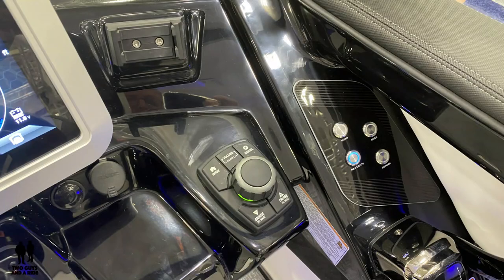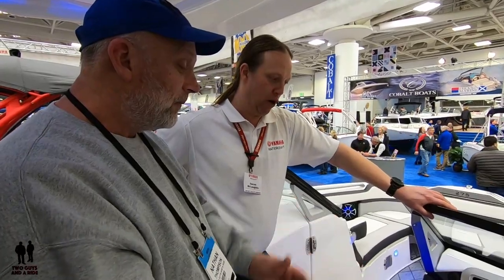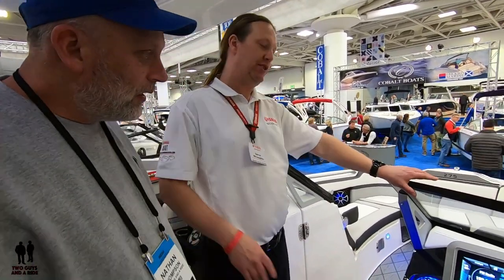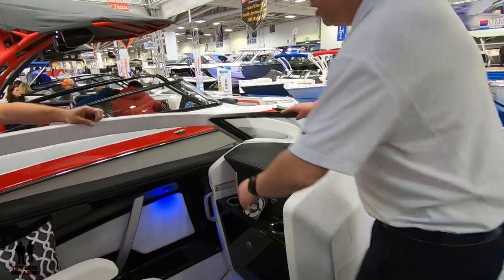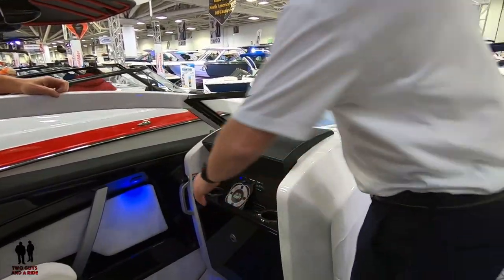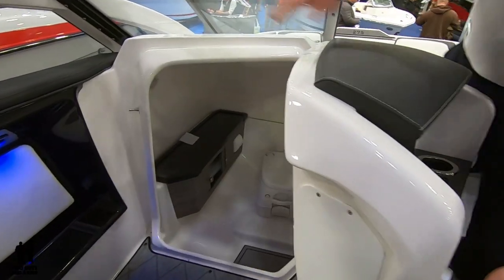It's amazing how much information and customizability you have all from one screen. If we go opposite the captain, you're going to see another big change — something a lot of you have been waiting for. We've had a head compartment in our 24-foot boats for many years, but now look at that — we've got a full-blown head compartment.